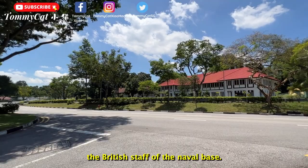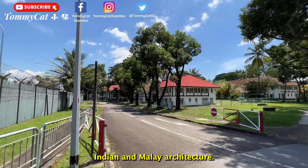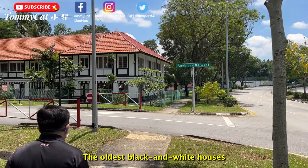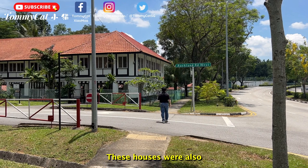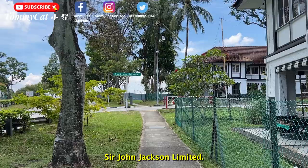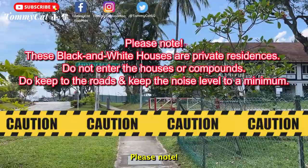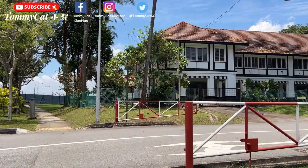Sembawang has more than a hundred black and white houses that once housed the British staff of the naval base. Known for their white plastered walls and contrasting dark timber frames, these houses were influenced by Anglo-Indian and Malay architecture. The oldest black and white houses in Sembawang were built in 1929 at Gibraltar Crescent, and were also known as the Jacksons, as they were originally occupied by engineers of Sir John Jackson Limited. Please note these are private residences — do not enter the houses or compounds, keep to the roads and keep noise to a minimum.